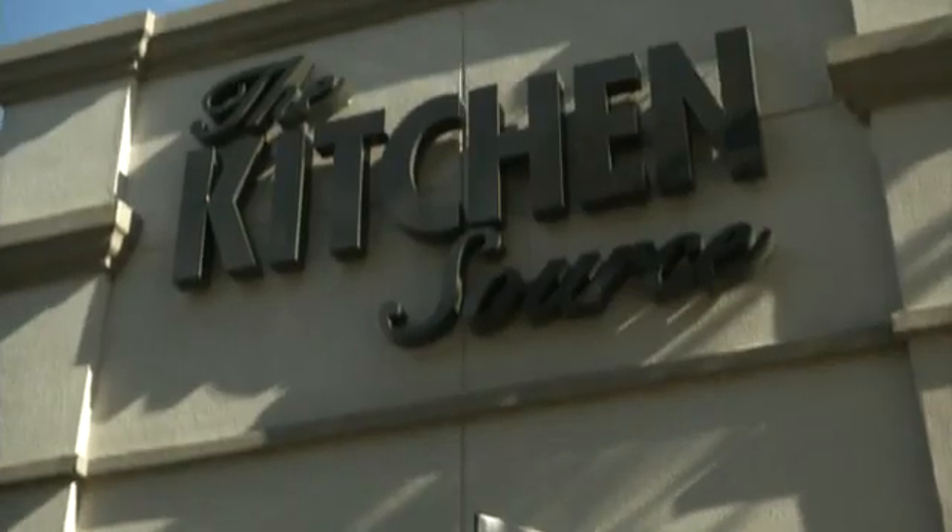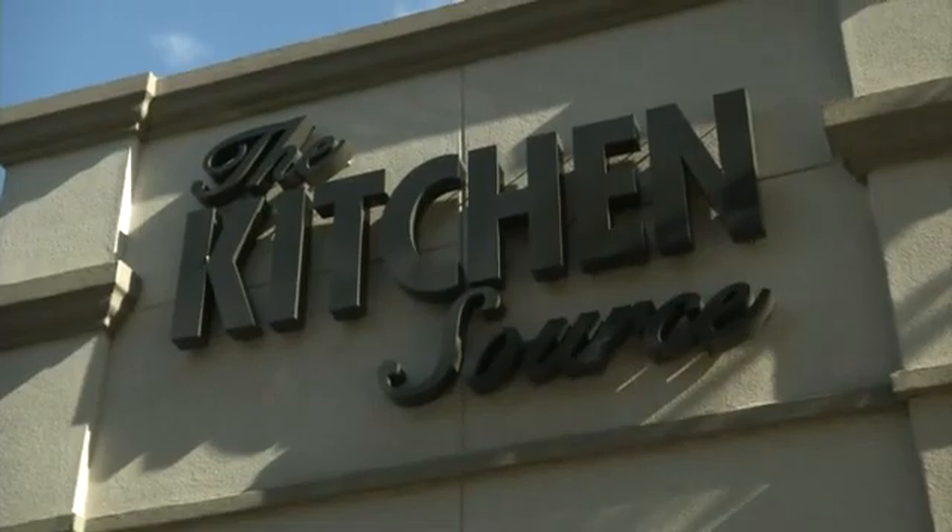Hi, I'm Allen Hilsebeck Jr., registered interior designer and certified master kitchen and bath designer. Today I am here at The Kitchen Source in Dallas, Texas. We're going to be looking at kitchen ideas and plans. Let's get to it.